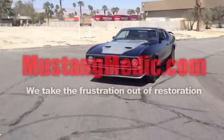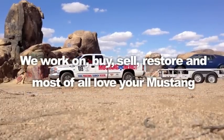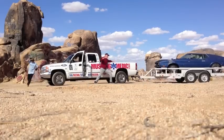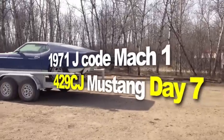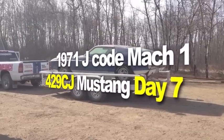And here's the proof. The 1971 J-Code Mach 1, 429 Cobra Jet Mustang — it's a mouthful, but it's a rare car, guys.